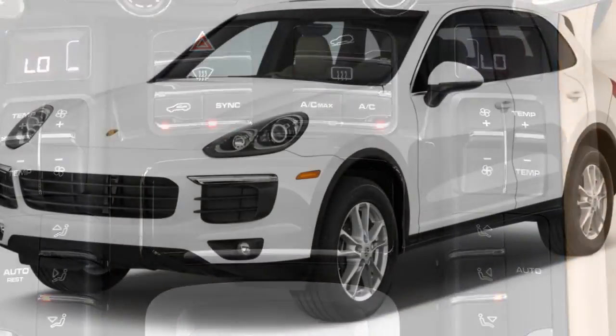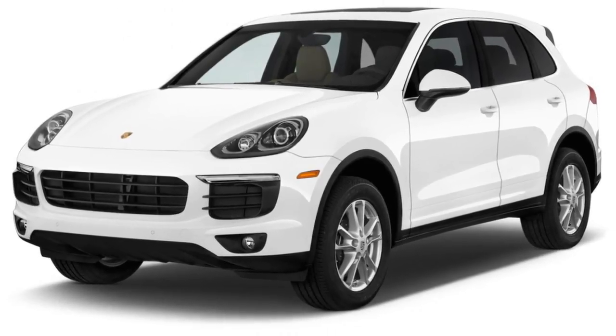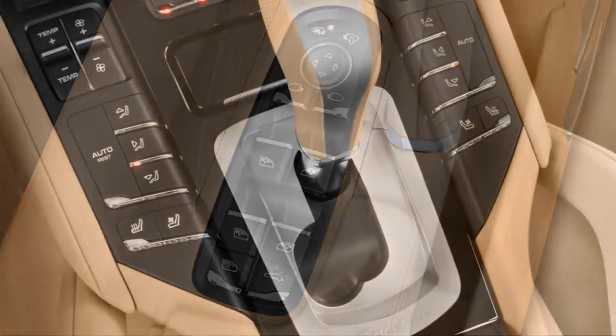Thankfully, all models include an impressive amount of standard equipment, including a 7.0-inch touchscreen, 18-inch wheels, leather seating surfaces, and a lovely badge that says you now own a Porsche.